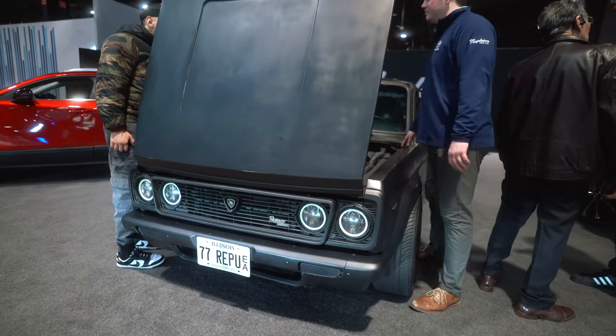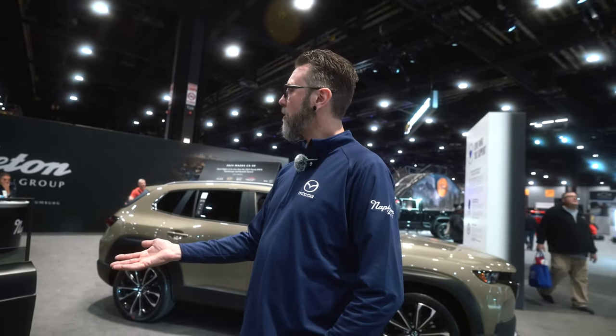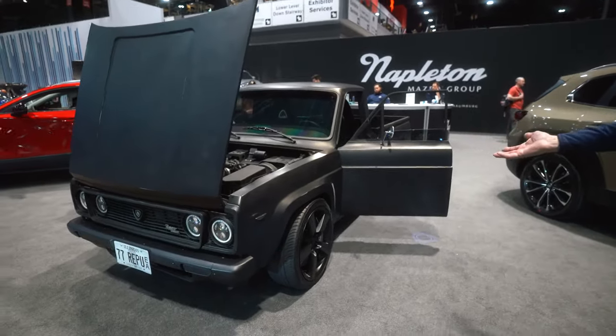My name is Dan Gleason. I've been a Mazda technician for 26 years. This is my truck. It is a 1977 Mazda Rotary truck, one of only 1,500 ever made. It was a little beat up when I bought it, so I didn't feel bad about modifying it. I would have never modified an all-original vehicle.